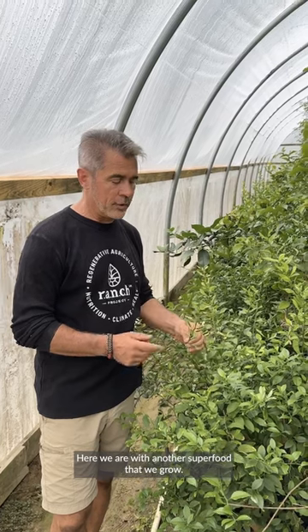Here we are with another super food that we grow: key lime. Super high in antioxidants.